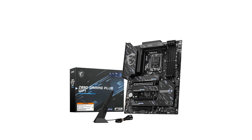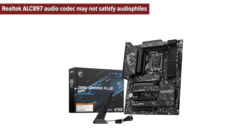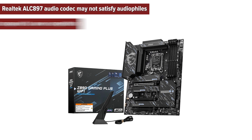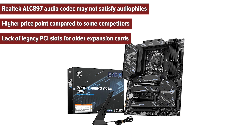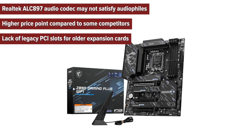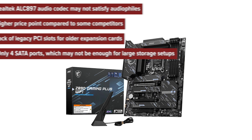Looking at the cons: the Realtek ALC 897 audio codec may not satisfy audiophiles, the higher price point compared to some competitors could be an issue, there is a lack of legacy PCI slots for older expansion cards, and only four SATA ports, which may not be enough for large storage setups.